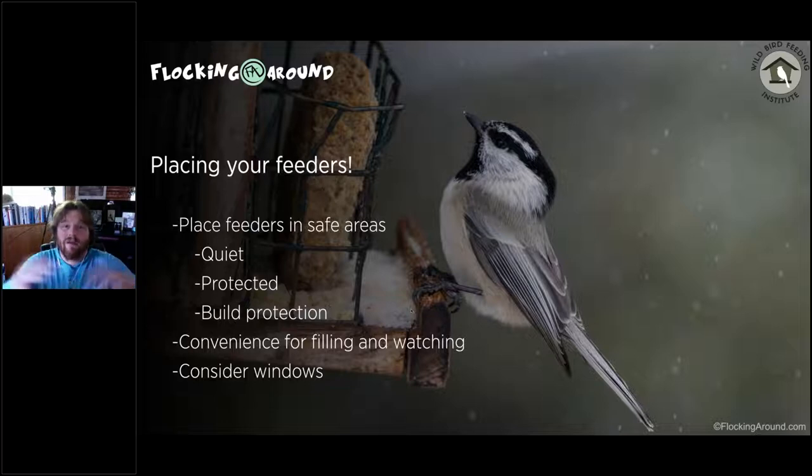If you have a yard, place feeders in areas that are safe and quiet — away from loud dogs or other disturbances. Birds want protection, so areas where they can fly into a tree if a predator comes through are ideal. If you don't have natural cover, build it yourself. I put fallen branches into brush piles underneath my feeders — smaller ground birds like juncos and towhees go in there and clean up fallen food.